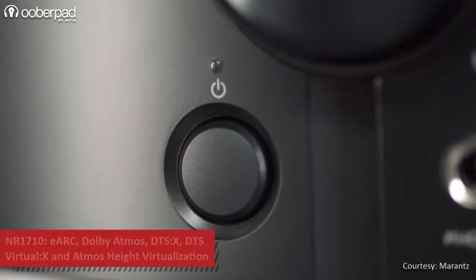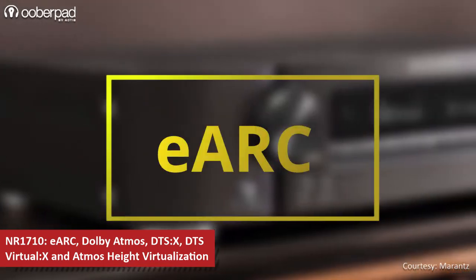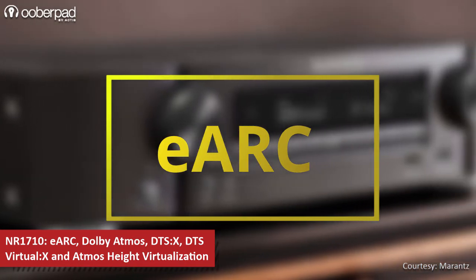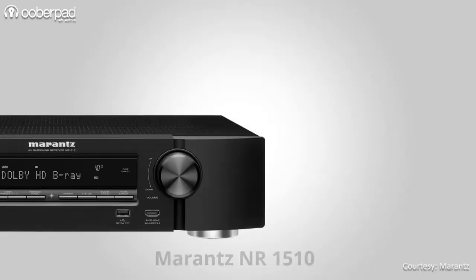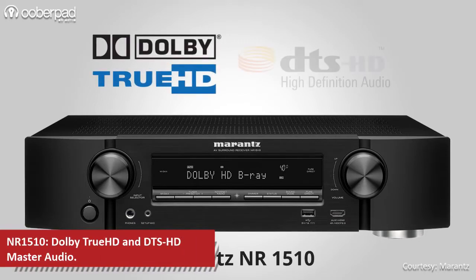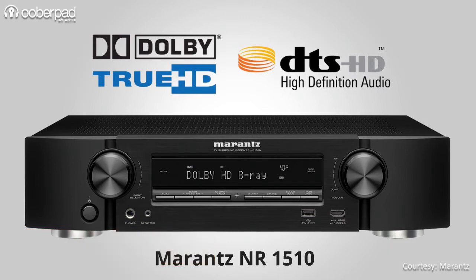Where the NR1710 gains over its smaller sibling is in its support for Enhanced Audio Return Channel or eARC, which allows for greater bandwidth and speed when processing Dolby Atmos, DTS-X, DTS-Virtual X, and Dolby Atmos height virtualization. The NR1510 just supports Dolby TrueHD and DTS-HD Master Audio, and so loses the benefit of 3D object-based audio formats or their virtual equivalents.